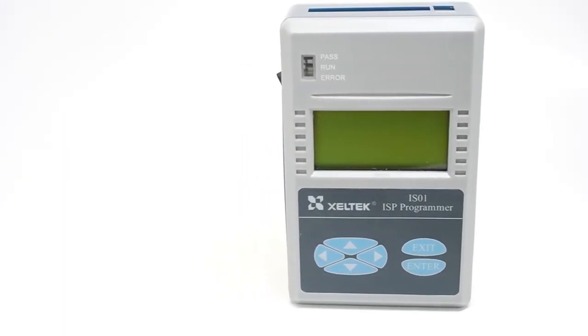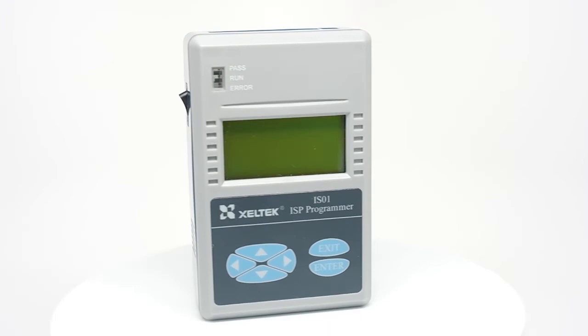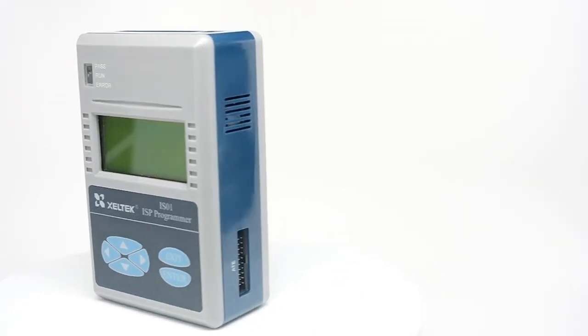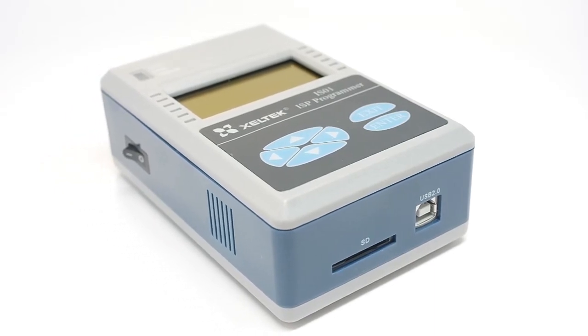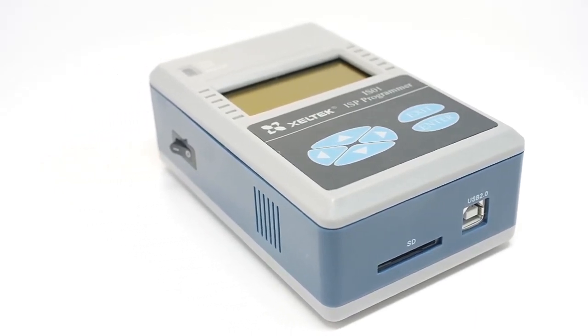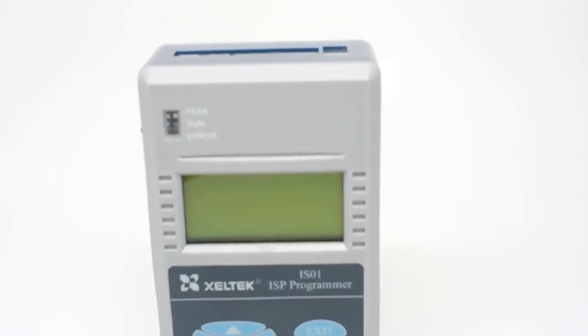SuperPro IS-01 is a professional compact multi-function in-system programmer with high performance and good reliability. Its largest device library covering all ISP protocols, in combination with its fast programming speed, makes it the best solution to solve your in-system programming needs.